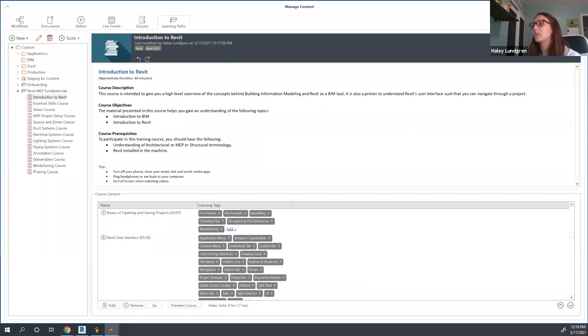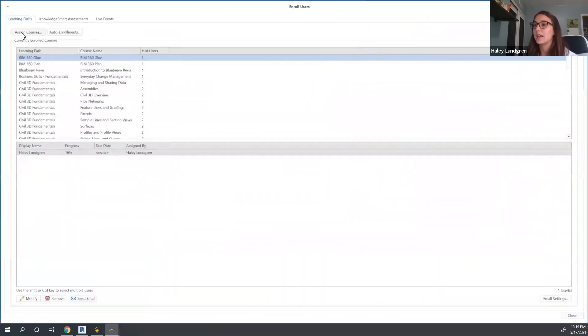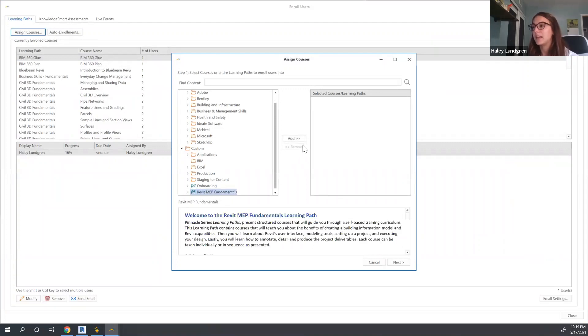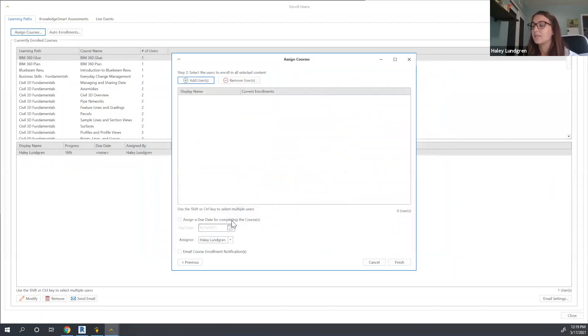From there, I can choose to either publish this for staff to self-enroll, or any manager in charge of assigning and overseeing training would have the capability to assign courses within Pinnacle Series. When assigning a course, I can assign out of the public materials or assign any of those custom courses. I can assign this out to individual users or groups of people who have been created to have access to Pinnacle Series. I can also assign a due date to help hold staff accountable with completing their learning experience, and ensure the assigner stays up to date with what is being completed by team members.